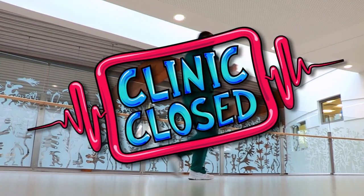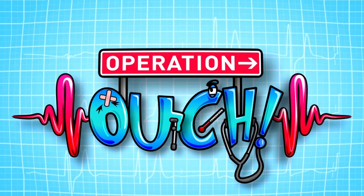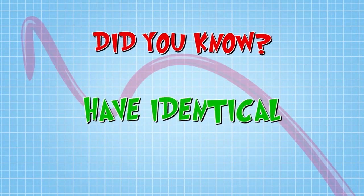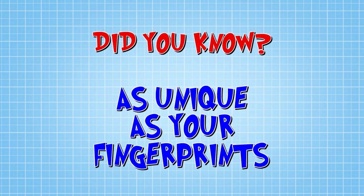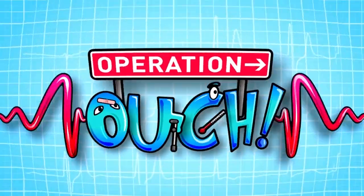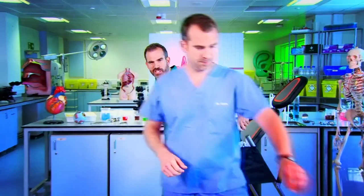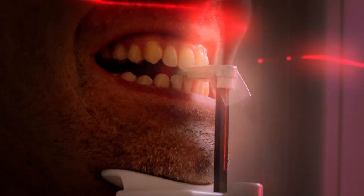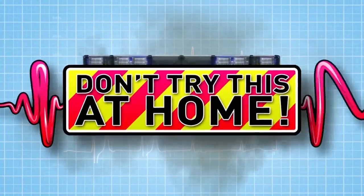Job done for today, clinic closed. Did you know no two people have identical sets of teeth? Your teeth are as unique as your fingerprint, so be proud of your gnashers. And now to our lab - it's time for some big body experiments. Some of them gory, this is not for the squeamish. Some extreme. We're ready. Are you? Just don't try anything you see here at home.